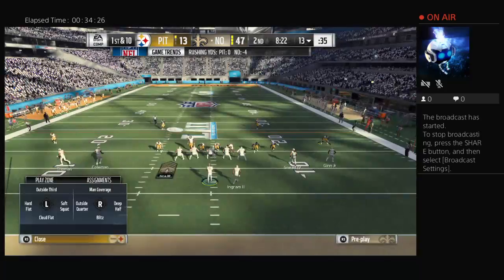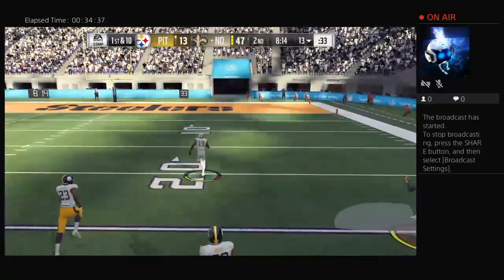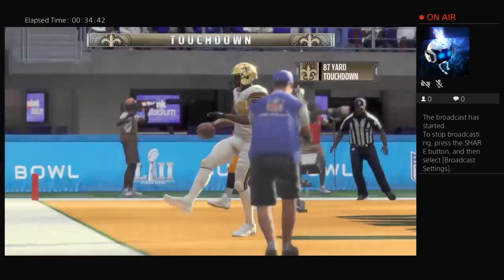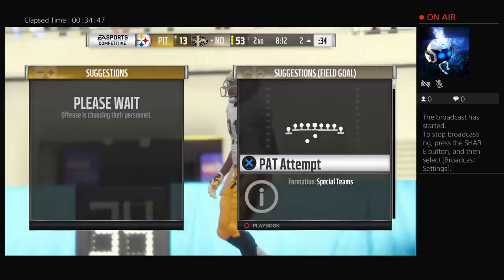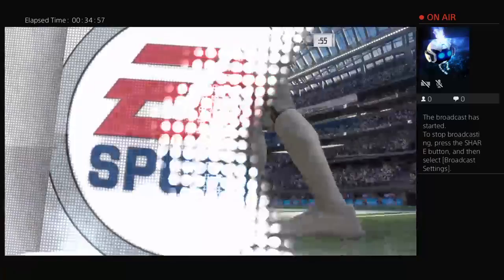Brees now on first down — he's going to float it and they've got his man — complete! And he'll take it into the end zone for the Saints' touchdown. Ted Ginn with his third touchdown of the Super Bowl. And the Saints just continue to roll. Play is stopped — timeout. It's the defense calling the timeout here, and with that they're now out of timeouts with plenty of time remaining in this second quarter.